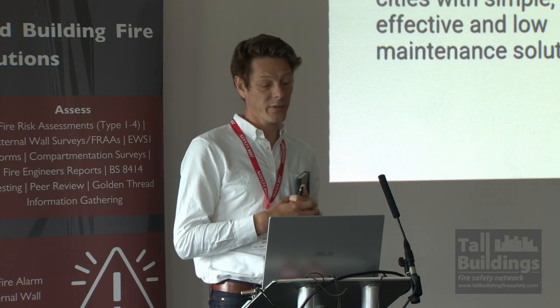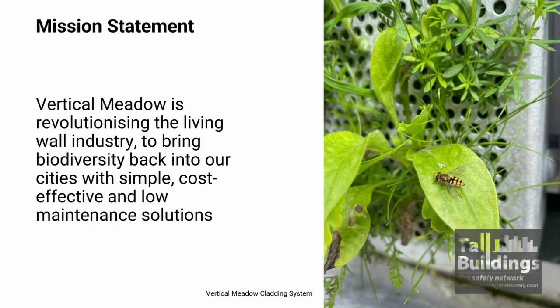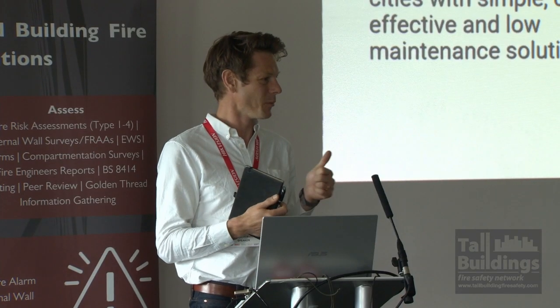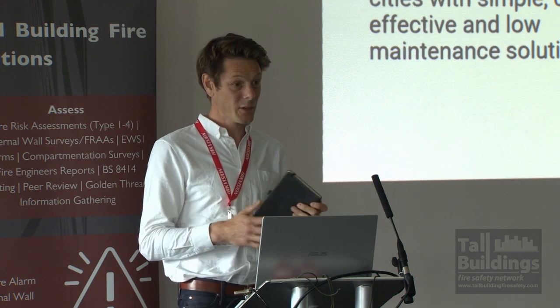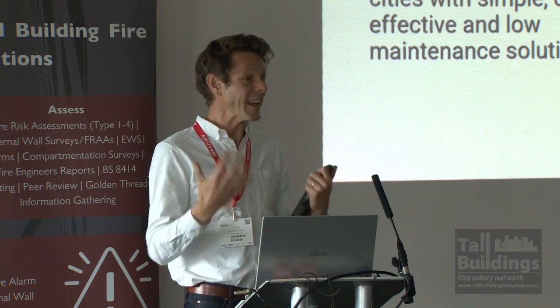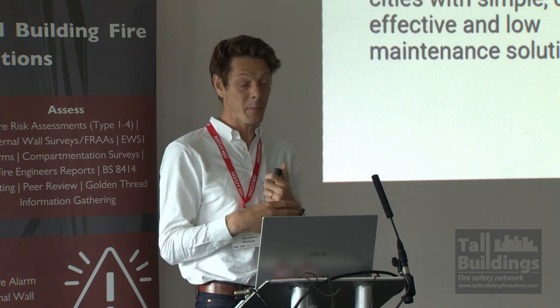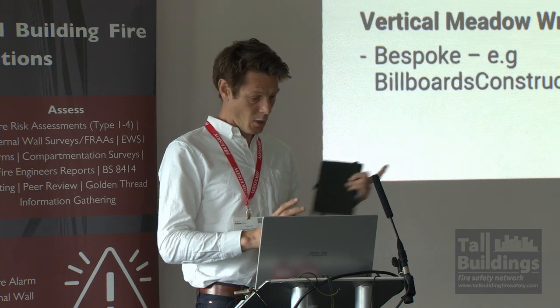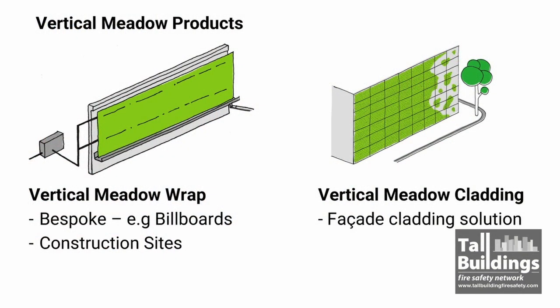What are our key points? Biodiversity is a massive driver. Wellbeing is something I'll mention. But fundamentally, the key drivers hitting us at the moment are carbon — we all hear about that — and biodiversity, which is the emerging issue that hit the Environment Bill last year. The importance of bringing nature back into all the things we've tried to get rid of in the built environment is something I think is going to appear more and more. We've developed two solutions: a construction wrap and a cladding solution, and today I'm going to talk principally about the cladding solution.